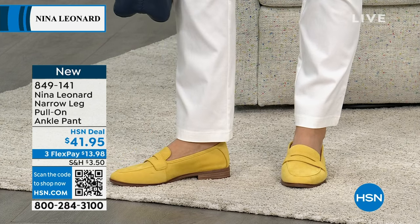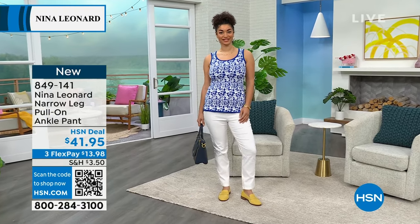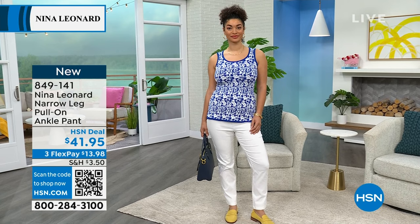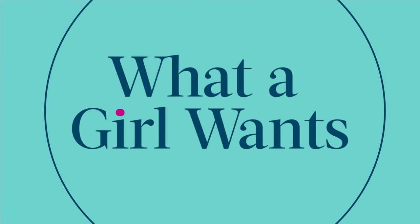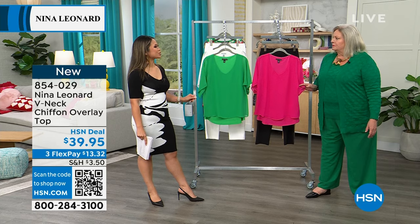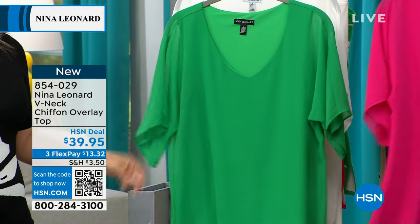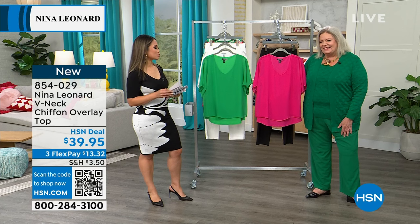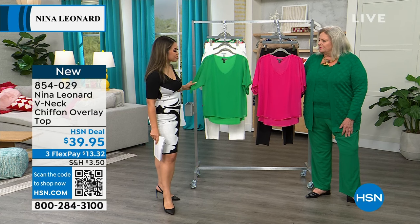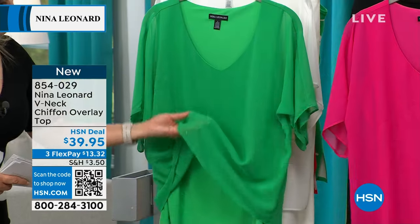I am having spring fever right now. That gives me summer vibes — are you going on vacation? A cruise? You're going to have to buy all Nina Leonard. This next item we have up — chiffon is perfect when you're on that breezy boat. This is the V-neck chiffon overlay top. You can wear this to work, to church, any day you want. You can see when we talk overlay there is another layer on the inside for modesty.